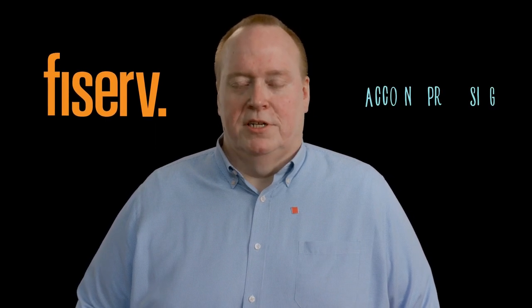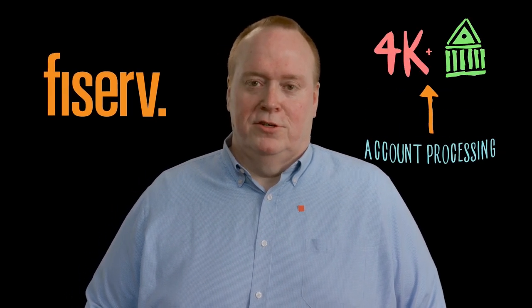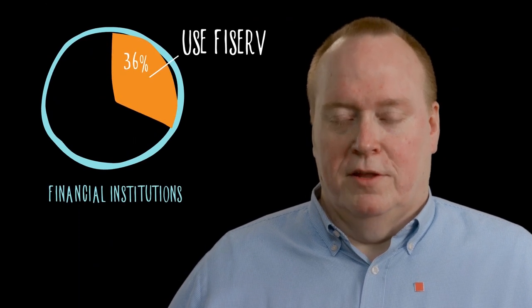Fiserv recently had an amazing success in a very trying time for our country, and it was all due to our partnership with VMware Tanzu and Spring. Hi, my name is Keith Fulton and I'm proud to be the CIO of the Account Processing Division at Fiserv. Fiserv is a financial services company offering a wide variety of products and services around the world, but my division, the Account Processing Division, serves more than 4,000 financial institutions — banks and credit unions — which represents about 36% of the U.S. market.